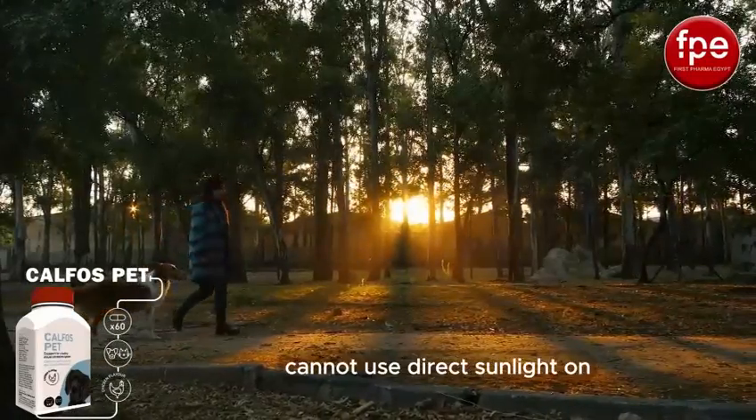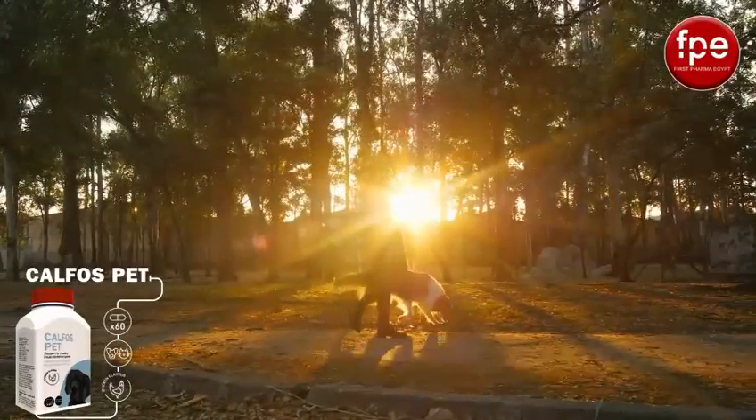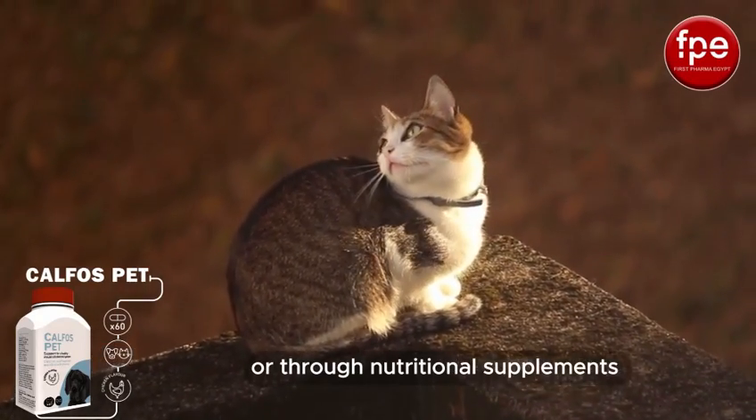Unlike humans, cats and dogs cannot use direct sunlight on the surface of the skin to activate vitamin D within the body in sufficient quantity. Therefore, they must take vitamin D daily and regularly, whether in daily food or through nutritional supplements.